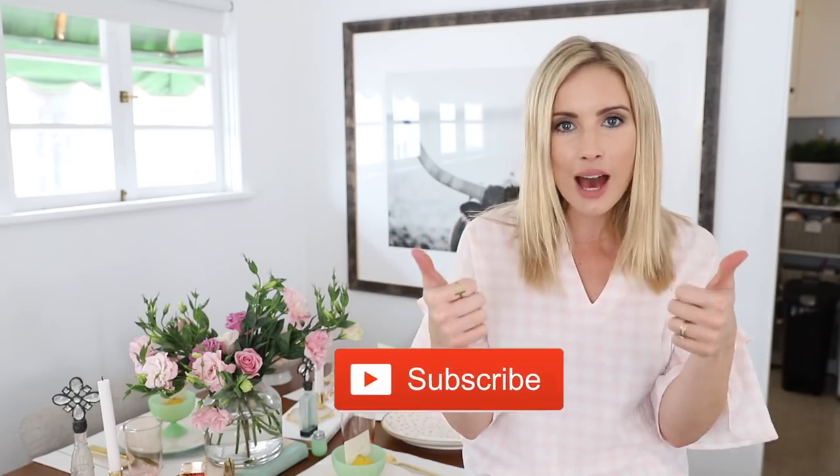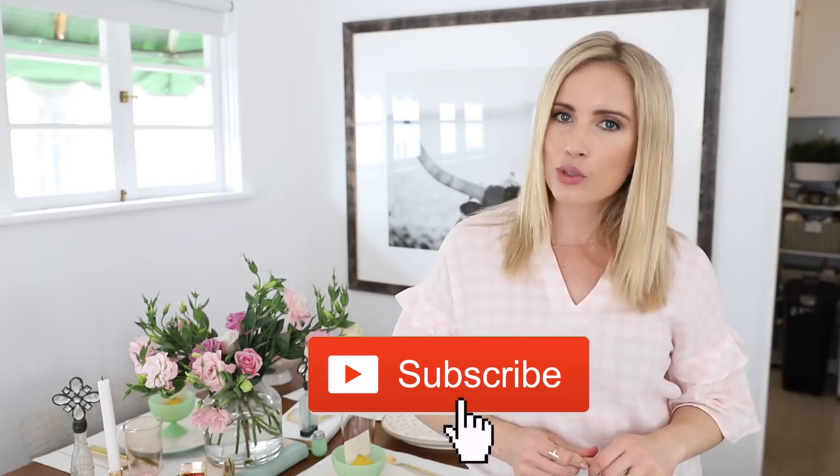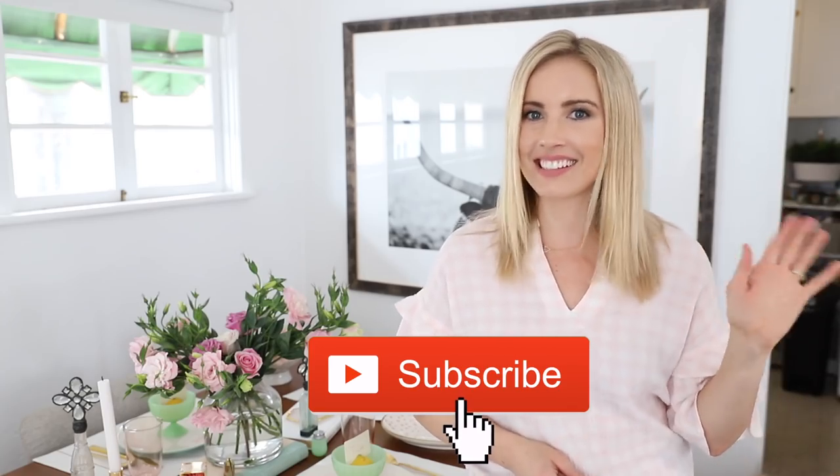That's all for today! Thank you so much for watching. I hope those 10 new things for spring gave you some inspiration — maybe to repurpose decor you already have or pick up a few new items next time you're at Target. Everything in this video will be linked below in the blog post. I hope you're having a beautiful spring and a wonderful Easter with your families. Don't forget to comment your favorite flower and any special Easter traditions. Give this video a thumbs up, subscribe, and hit the bell to get notified. See you next time!